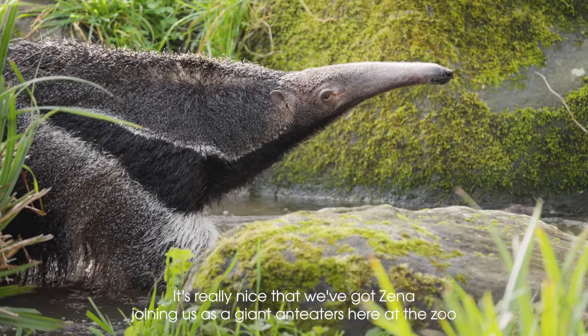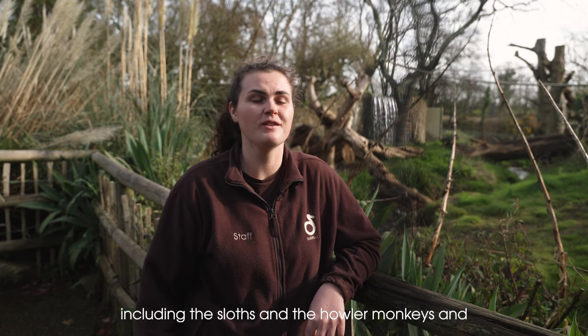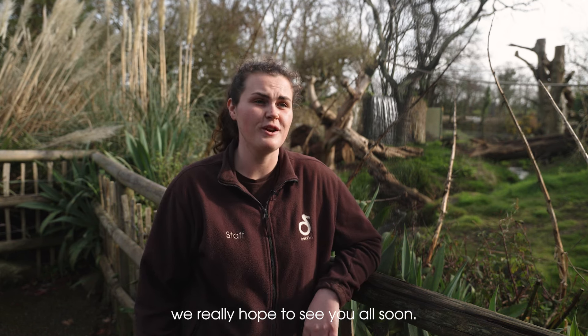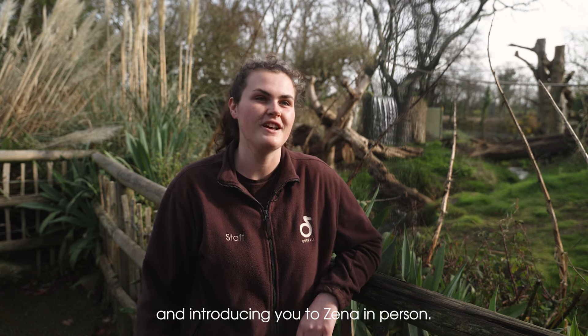It's really nice that we've got Zena joining us as a giant anteater here at the zoo with all of the other South American animals, including the sloths and the howler monkeys, and we really hope to see you all soon. Myself and the team look forward to welcoming you and introducing you to Zena in person.